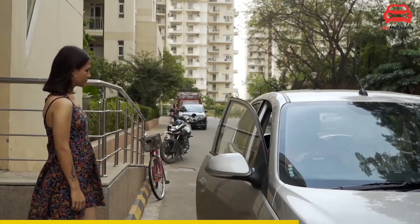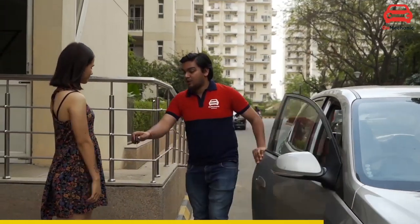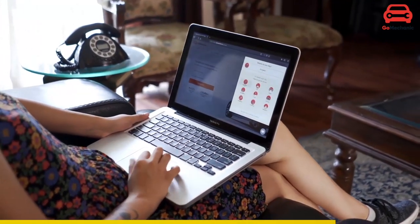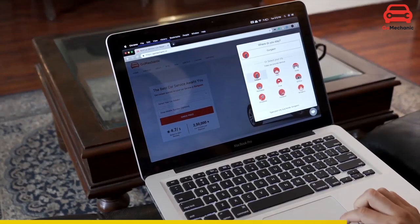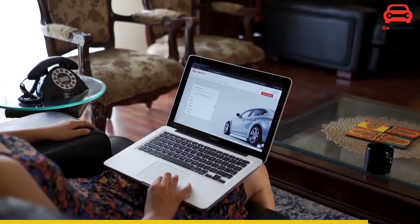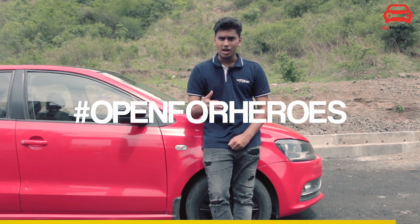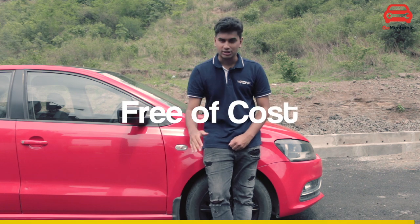They provide free pick-up and drop services at your doorstep. Go Mechanics has a very intuitive and simple website and app so that you can book an appointment hassle-free. They've also come out with a selfless initiative called Open for Heroes, which makes sure frontline and essential workers of India get their vehicle serviced free of cost. So don't panic — just Go Mechanics!